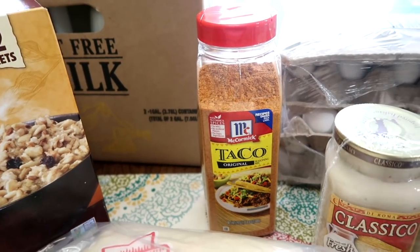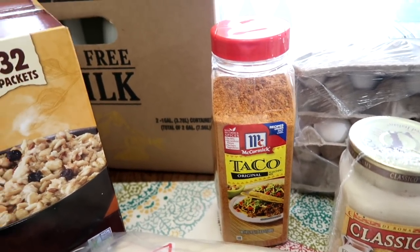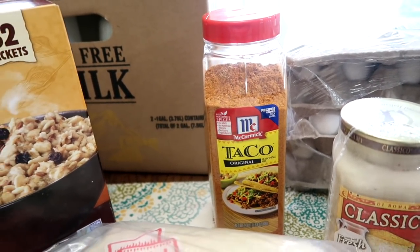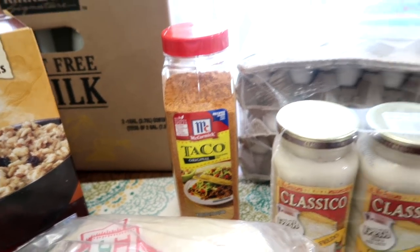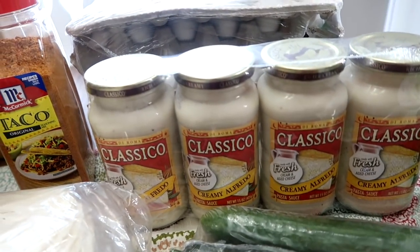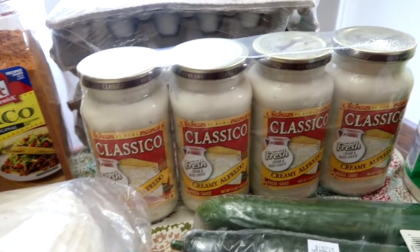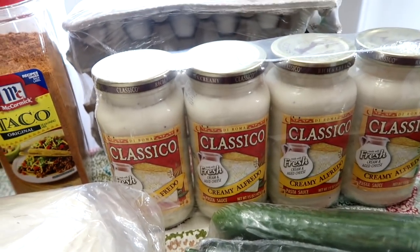I ran out of taco seasoning during my freezer meal bulk cooking — I'll leave a link if you haven't seen that. So I used up all the rest and grabbed more. Also some classical creamy alfredo — the kids are into alfredo right now, so I grabbed more of that.